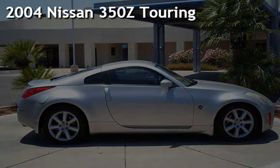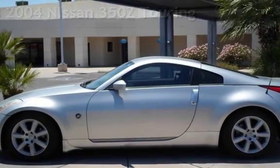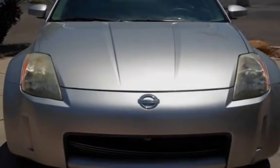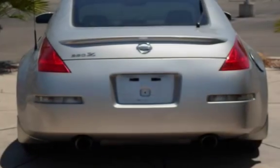Presenting a pre-owned 2004 Nissan 350Z Touring. This two-door hatchback has a six-cylinder, 3.5-liter V6 engine, with rear-wheel drive, and an automatic transmission.